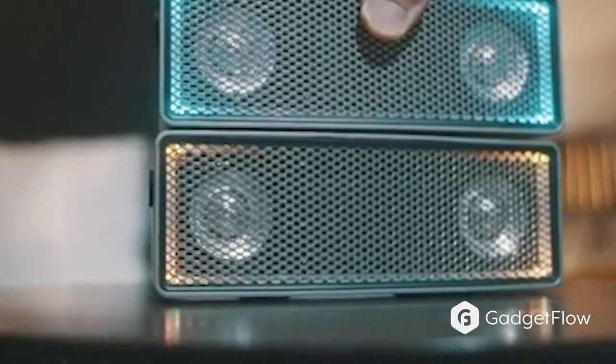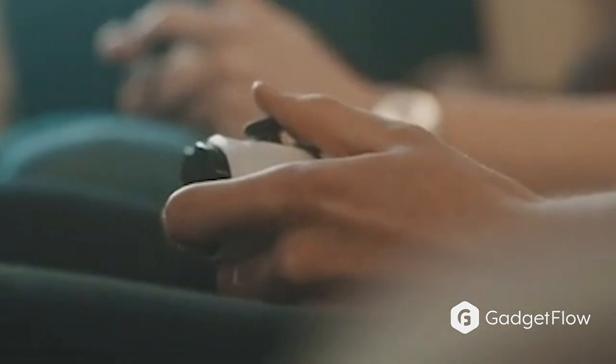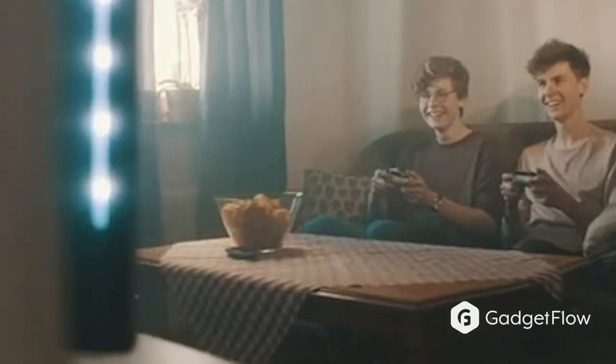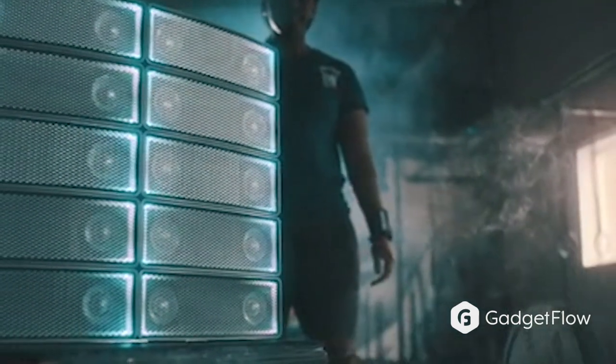Most people want to have a sound system, home cinema rig, and a portable speaker in their lives. But most of them are turned off by the complicated, stationary, and often expensive sound systems on the market. And that is where SoundDots comes in.